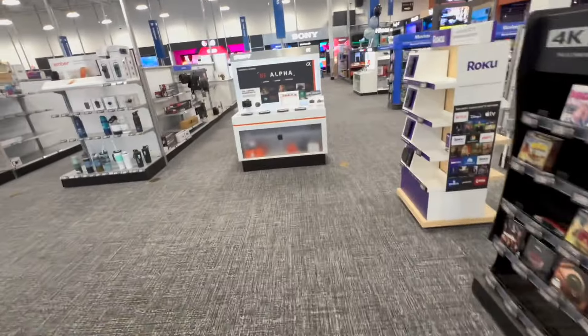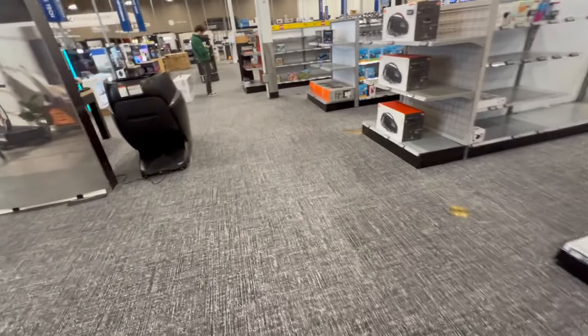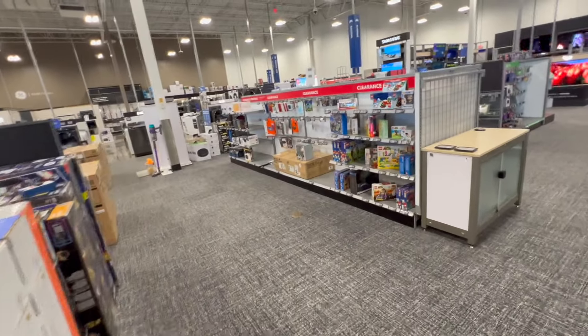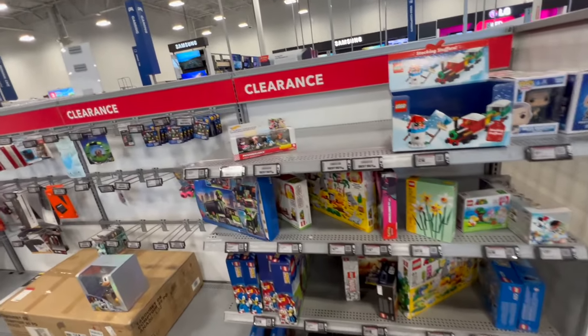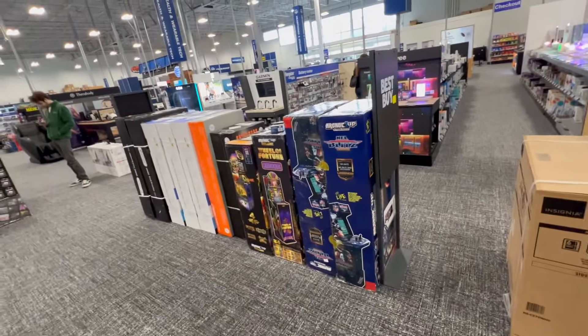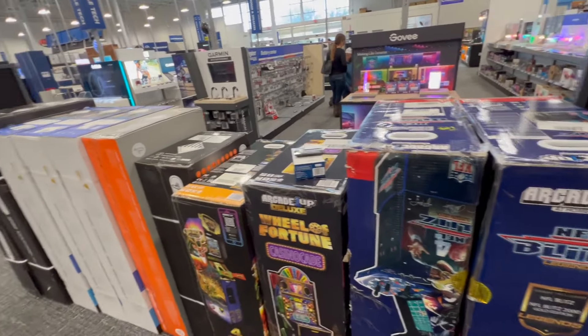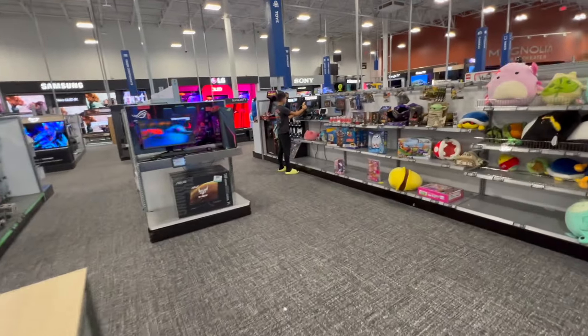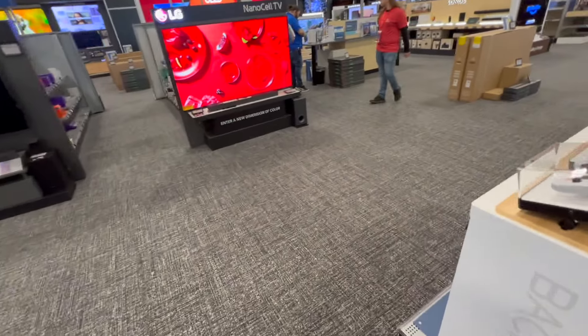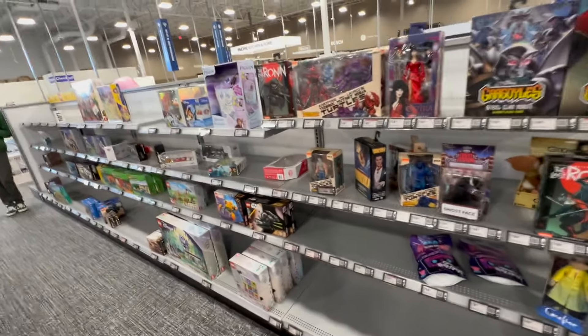Let me see what they got on the other side over in the toy section real quick. They've got some Arcade One-Ups over here where they used to have stuff. There's a little clearance section over here — sometimes they have some good deals on it. Arcade One-Ups you can buy for $3.99 or $2.99 — no. They ain't got nothing over here. We're gonna head on out and make one last stop over by a GameStop near me.